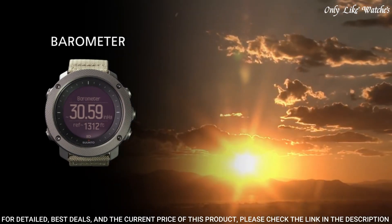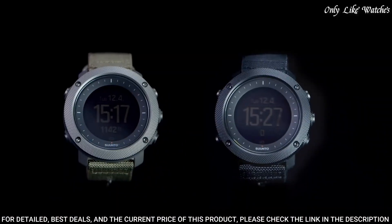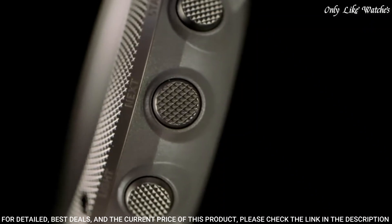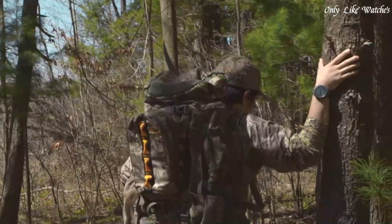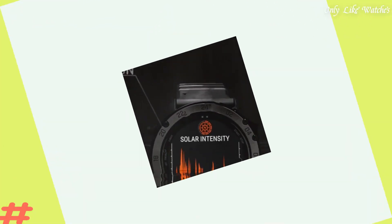Discover new routes with heat maps on Suunto app, route preview and route altitude profile on the watch. Water resistance 100 meters. Weather trend and storm alarm, compass, backlight in flashlight mode, vibration alarm, GPS time update daily, weekly, monthly, and yearly, activity tracking of steps and calories, mobile notifications.